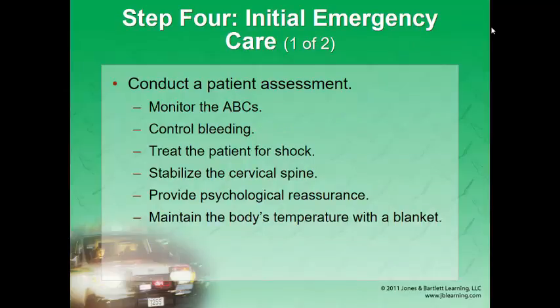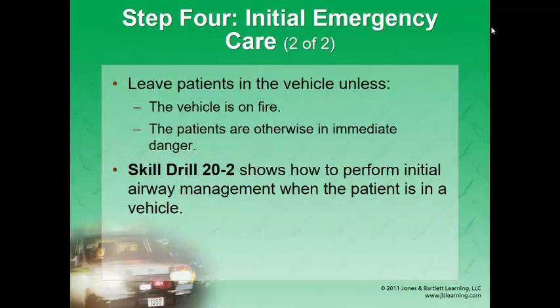Step four: initial emergency care. Once you gain access, monitor ABCs — does the patient need suctioning, are they breathing, do they have excessive bleeding you can control? Look for an egress, a way to get the patient out. C-spine immobilize them and remove them from the vehicle. Leave patients in the vehicle unless there's a fire, or the patient is in immediate danger — airway compromise, inadequate breathing, or cardiac arrest requiring resuscitation. In that case, do a rapid extrication. Otherwise, the vehicle will be cut away from around the patient.